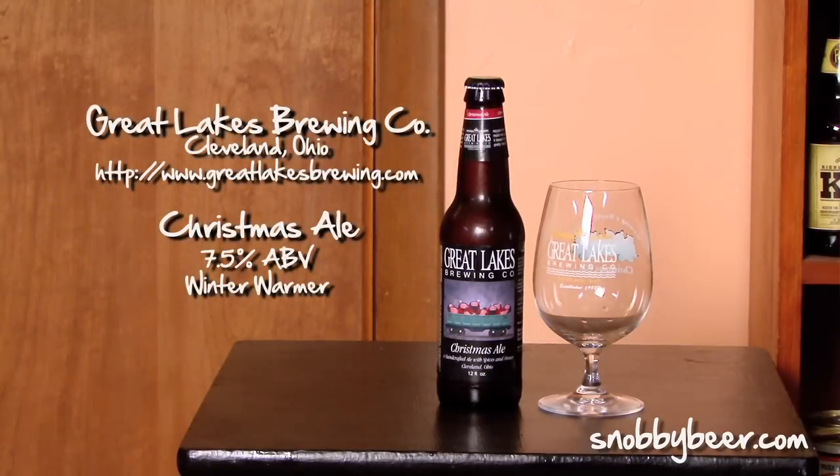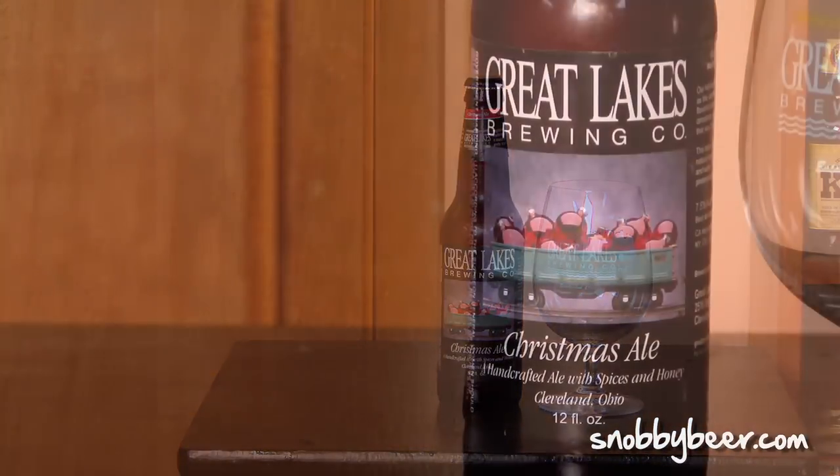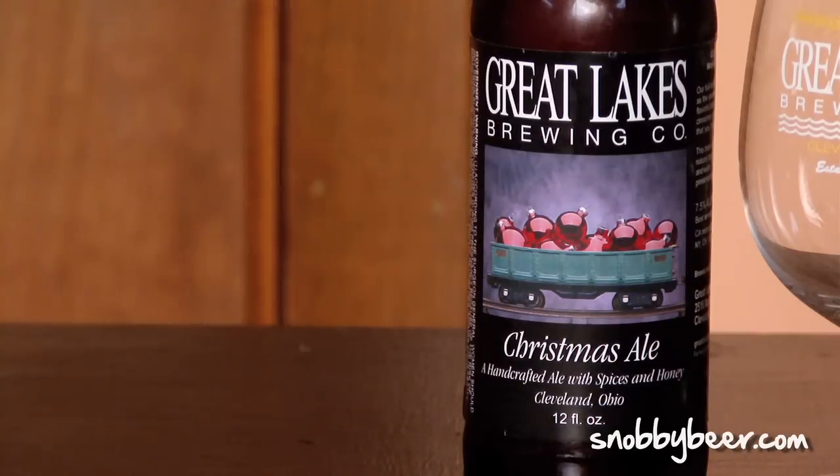Happy holidays everybody and welcome to Snobby Beer Reviews. I'm X-Bang as always, and we've got a very hyped up beer — this is Great Lakes Christmas Ale. They even have a Great Lakes Christmas Ale glass, which is awesome. This is a Christmas or holiday beer that they brew with cinnamon, ginger, honey, and yuletide cheer. It's very hyped, especially in Ohio — people go crazy over this beer, it sells out fast. So is it worth the hype? Let's find out.